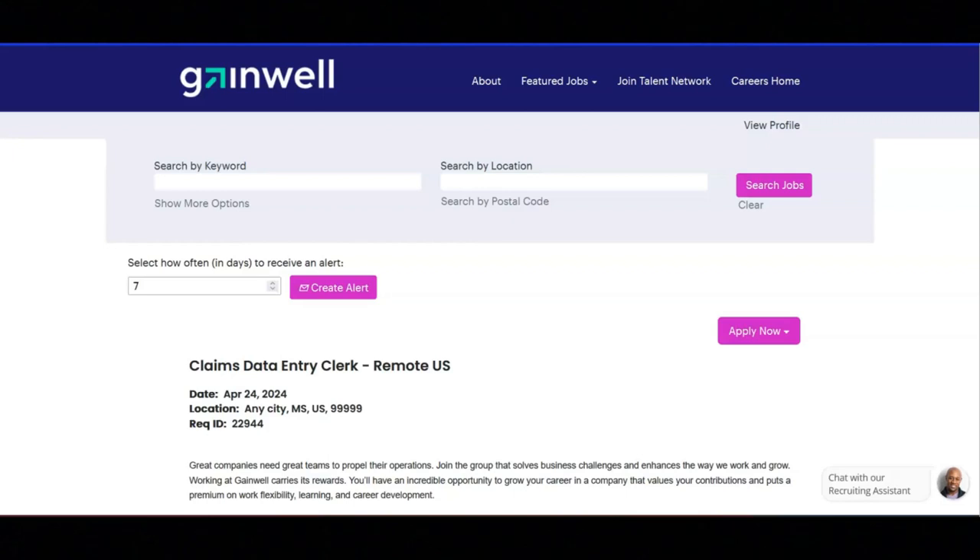These benefits include a flexible vacation policy, a 401k employer match, comprehensive health benefits, and educational assistance.